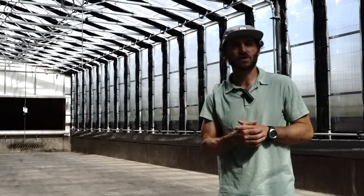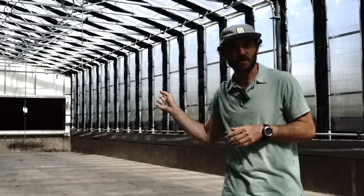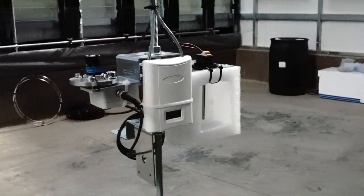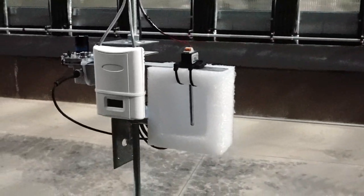A few really nice features about this greenhouse: it is also controlled with our Unity controller. You might be able to see some of the sensors hanging in the greenhouse — we're reading temperature, humidity, and light levels throughout the greenhouse.